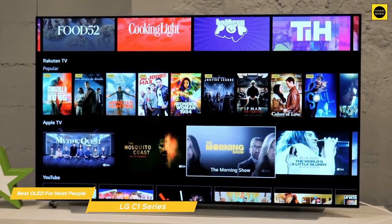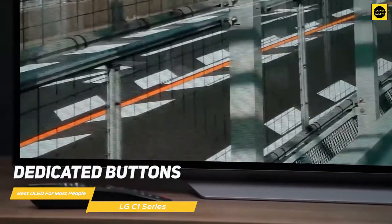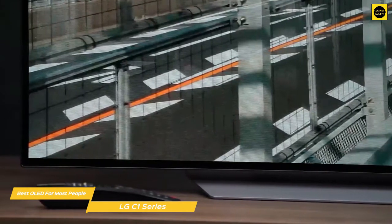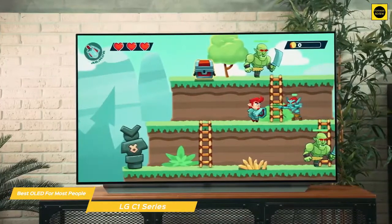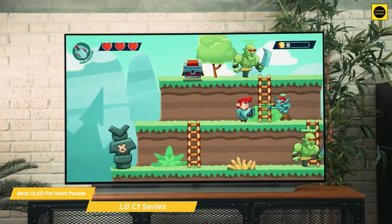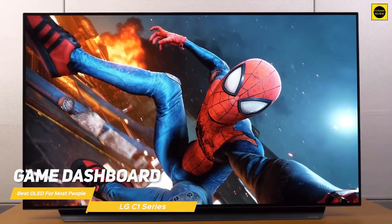The improved WebOS platform has an intuitive graphical user interface that makes searching for and playing media an experience you're sure to enjoy. The remote has dedicated buttons to summon Google Assistant or Amazon's Alexa so you can use voice commands to control the TV, ask for music, news, or weather info, and control connected smart devices in your home. The C1 also excels when it comes to gaming — with HDMI 2.1 support in all four ports, you'll be ready for next-gen gaming. FreeSync and G-Sync are also supported, and input lag is below 10 milliseconds. There's even a game dashboard that lets you adjust overall black levels for better shadow detail optimized for gaming.